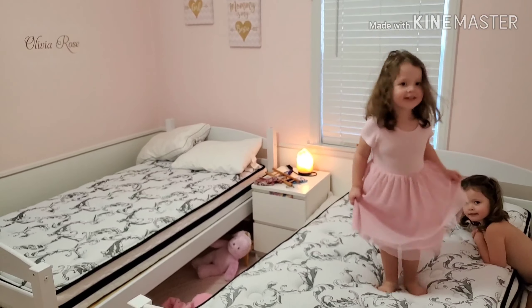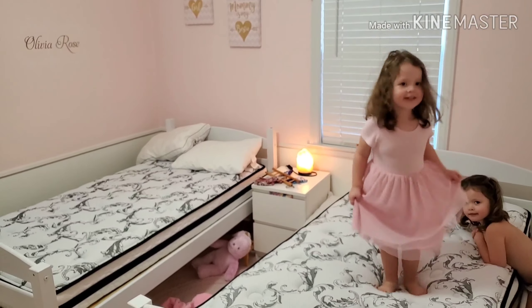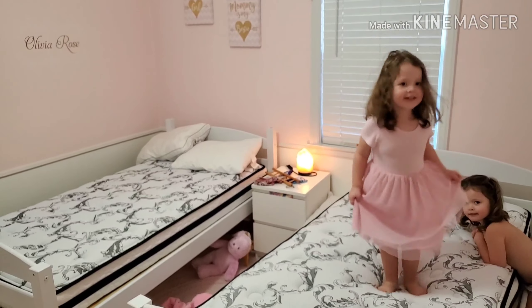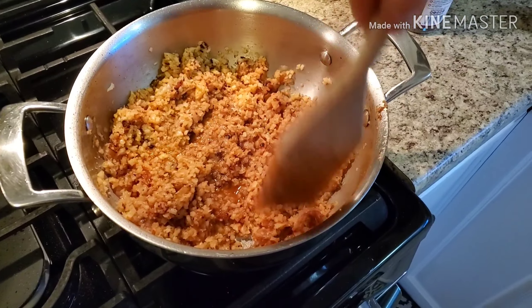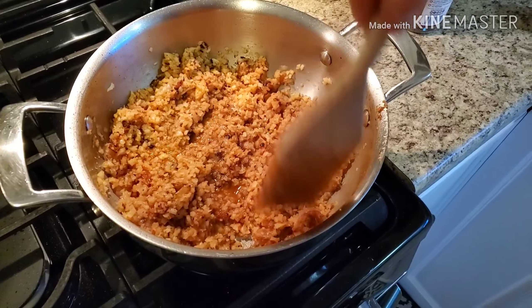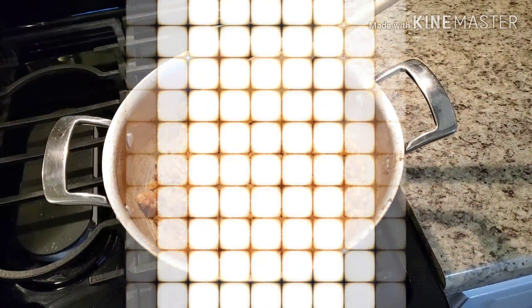The cauliflower rice tastes pretty good but needs a little pepper — about a quarter teaspoon of black pepper dusted in. Now I'm raising the heat to medium-high to dry it out so it reaches a rice-like consistency rather than mush. You don't want to cook it on low heat because the cauliflower is already cut into very small grains and will overcook easily. I found it's best to crank the heat up and kind of fry it. I'm going to get this done and go discipline my children, then I'll be back to show you the final product.